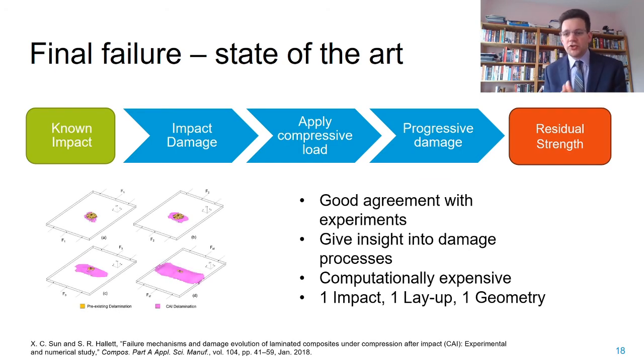A recent example is the work of Sun and Hallett. This work is very impressive—it gives good agreement with experiments and insight into the damage processes which may be going on—but it is also computationally very expensive, and each run of the model is suitable only for one impact on one layup on one geometry of quite limited size.